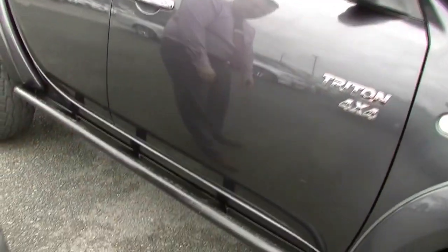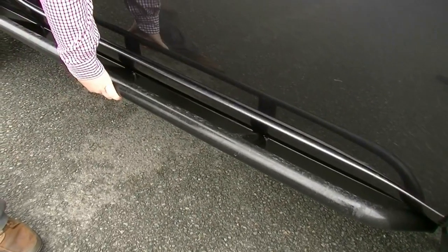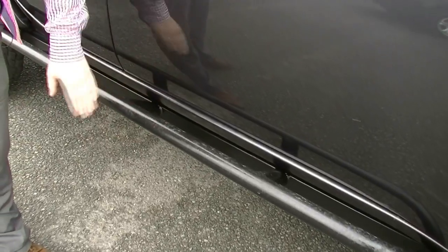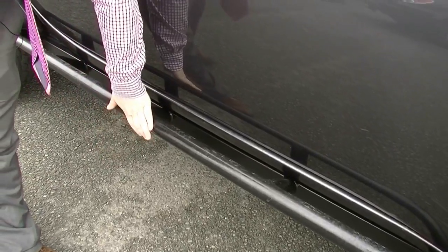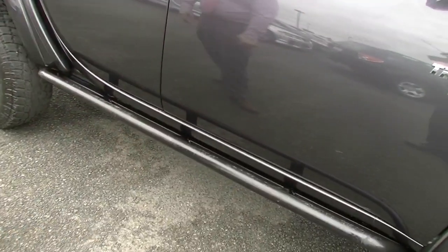Down the bottom, you will never get a door ding or anything. I've got these fitted to my car — these rock rails here actually go to both sides of the frame rail. They are very, very tough, very solid. You can use them as a bit of a step, but they're more designed for guard protection on the vehicle.